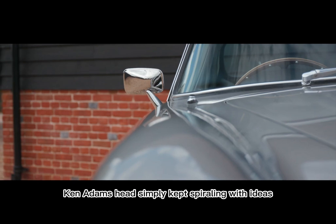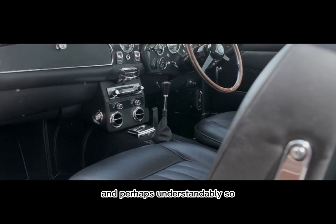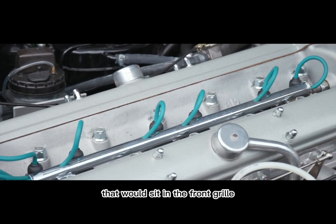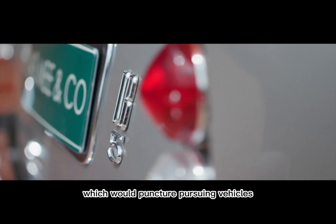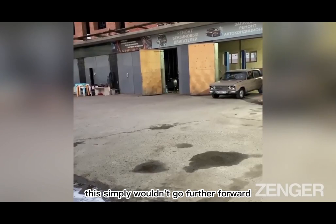Ken Adam's head simply kept spiraling with ideas when it came to planning Goldfinger, and perhaps understandably, some of his ideas were not made and fitted. Two spotlights that would sit in the front grill would conceal flamethrowers, and the rear taillights would shoot out three-pronged nails onto the road which would puncture pursuing vehicles. A modified version of the latter was used to great effect in No Time to Die, but for Goldfinger, this simply wouldn't go further forward.